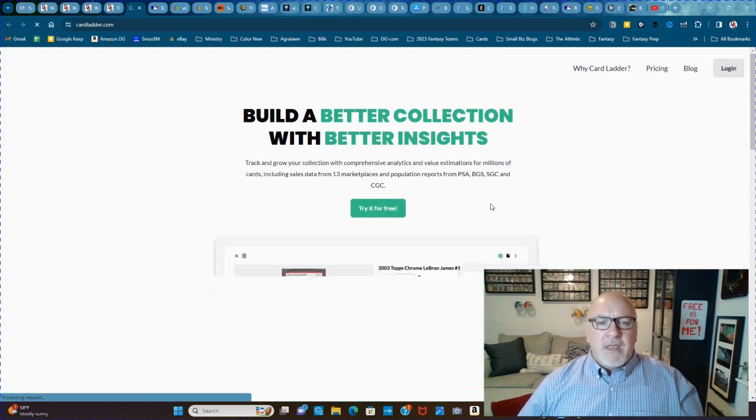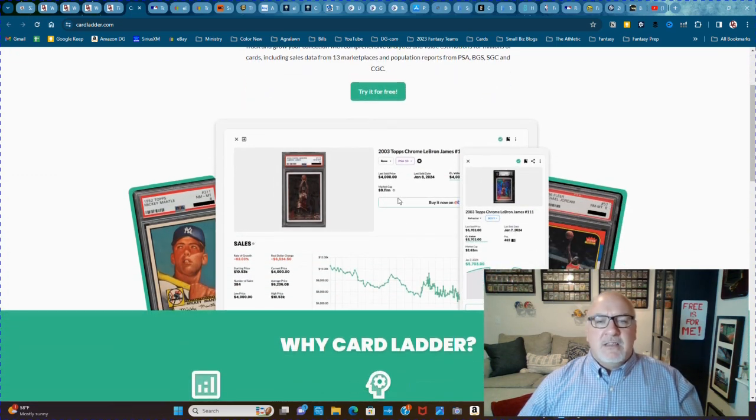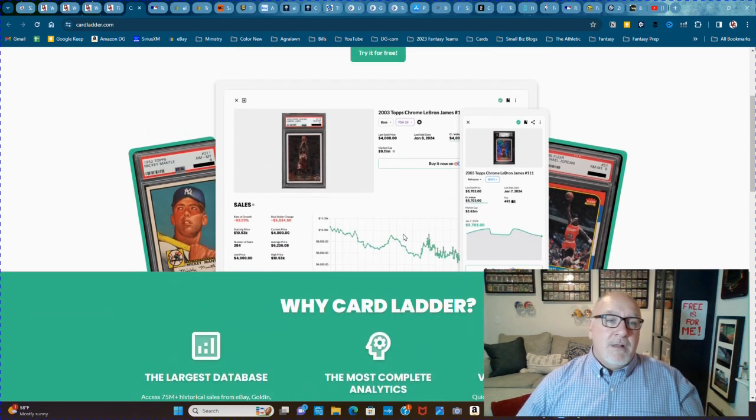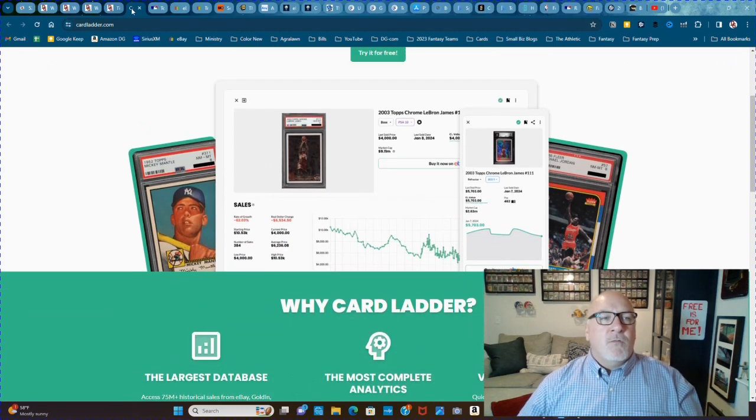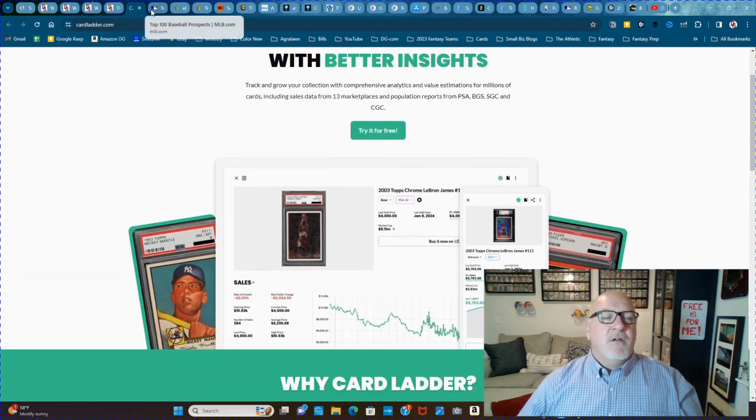It's a pretty great website with a lot of stats and a lot of interesting stuff. I use it for a lot of my tools and articles. They do have free stuff that you can track on there — you can try it out for free.